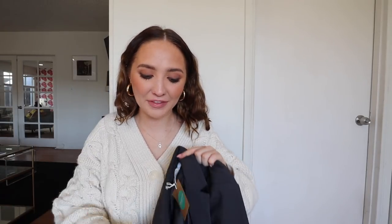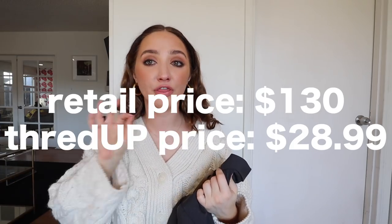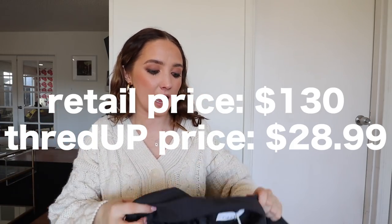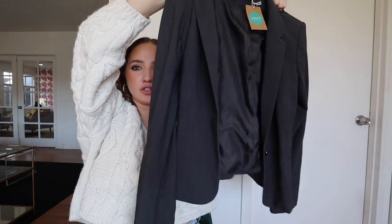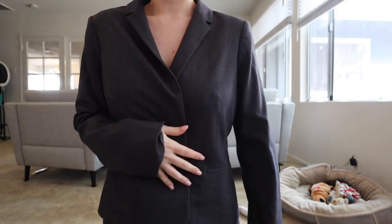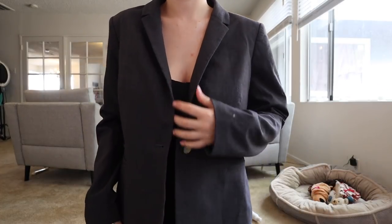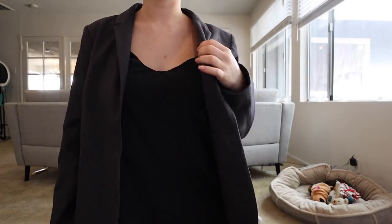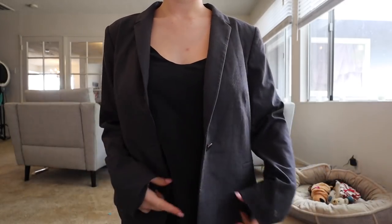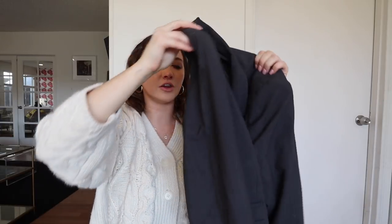I got this Calvin Klein blazer. This blazer was originally $130 and I got it for $28.99 — seriously, so freaking cute. I love blazers. Blazers are really trendy, but they're something I just want to always incorporate into my looks. Such a good deal — literally under $30 when it was originally $130. That's so amazing.